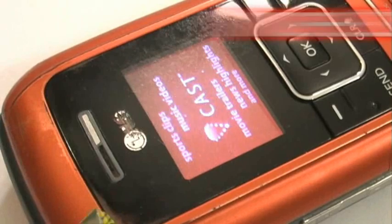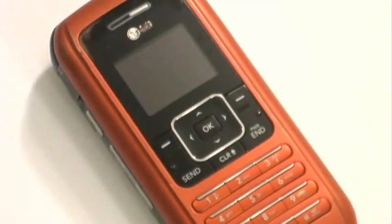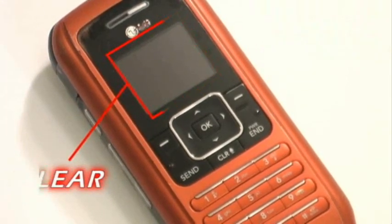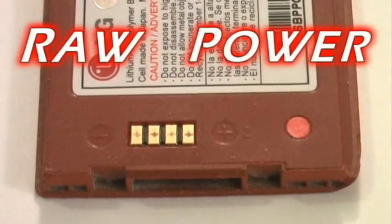The new NV by LG: a 1-inch full color LCD screen encased in durable plastic. The plastic covering the screen is transparent, allowing you to see the screen. The battery is fully detachable — 3.7 volts of raw power.